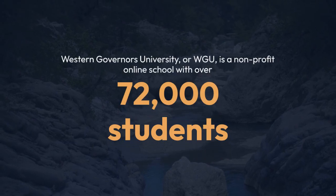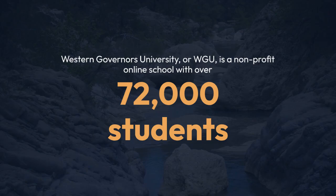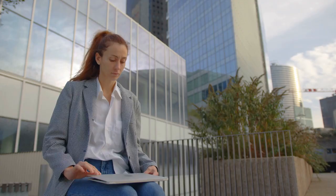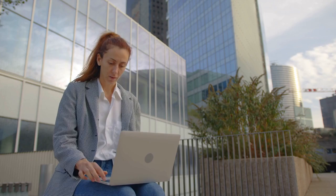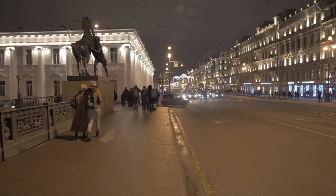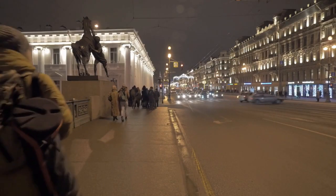Western Governors University, or WGU, is a non-profit online school with over 72,000 students. Tuition varies by program, but most students pay between $5,180 and $6,500 annually. WGU offers degrees in education, business, IT, and healthcare. It's an excellent option for those seeking a comprehensive online education at a reasonable price.